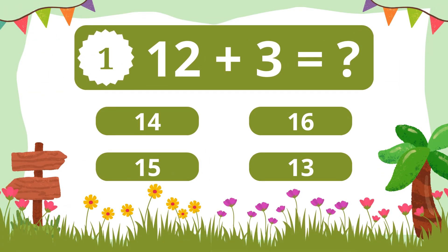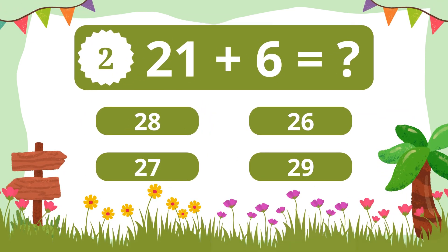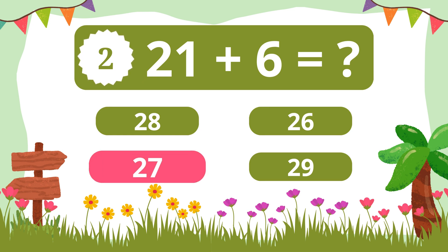Question 1. What is 12 plus 3? 15. Question 2. What is 21 plus 6? 27.